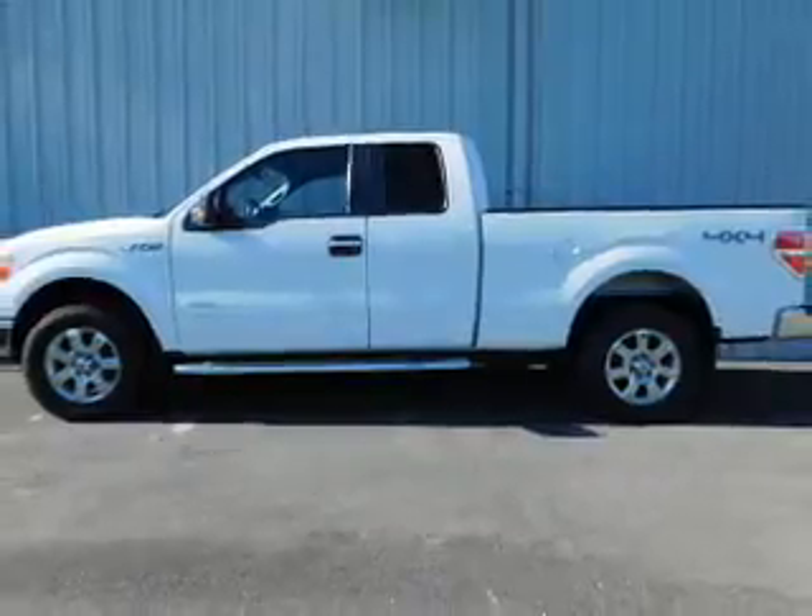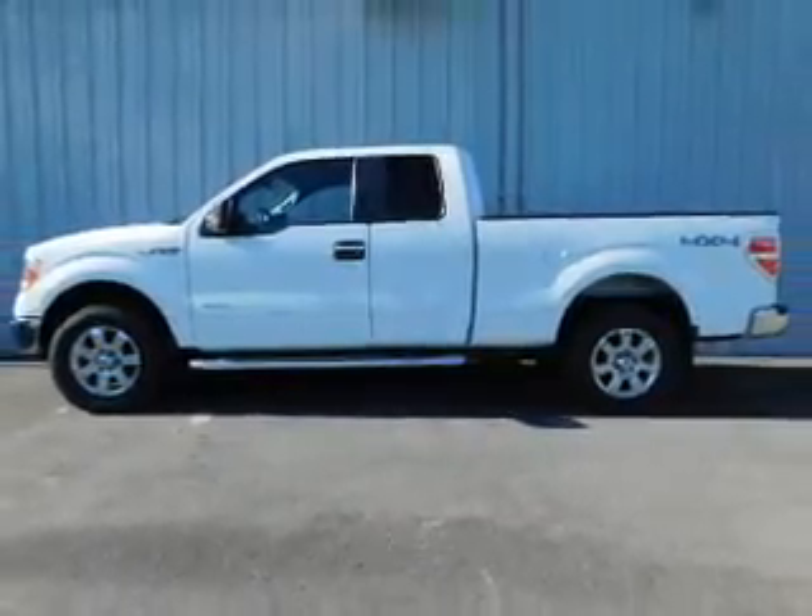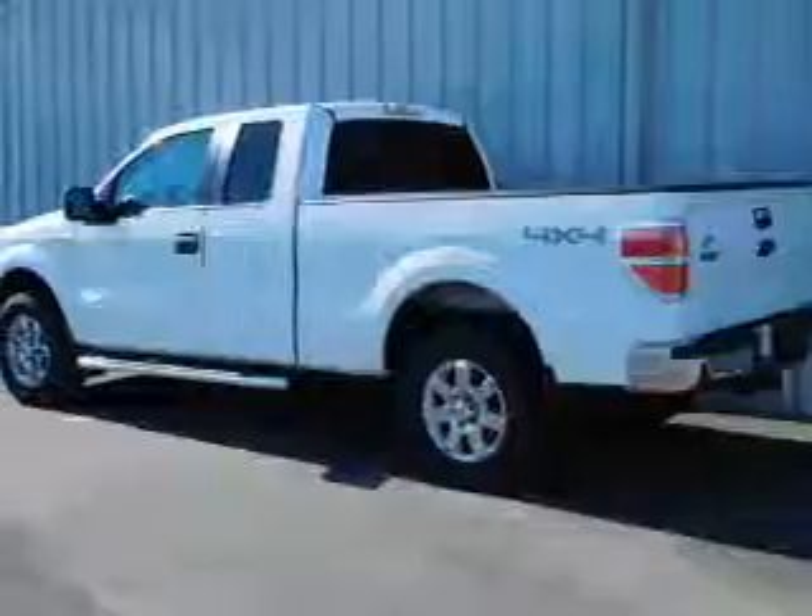It's powered by four-wheel drive, a 3.5 liter six-cylinder engine, and an automatic transmission.